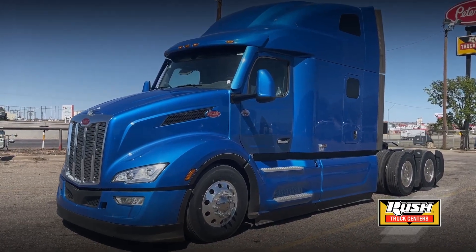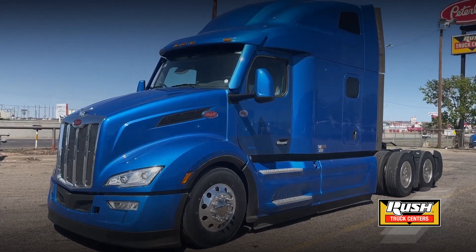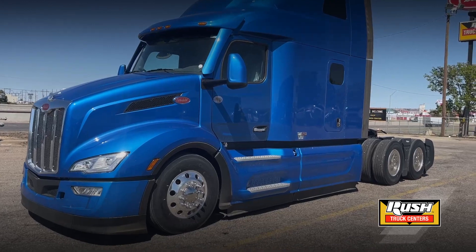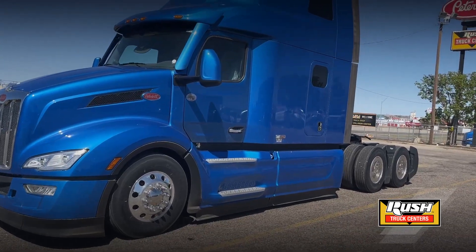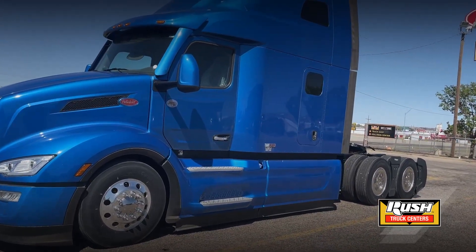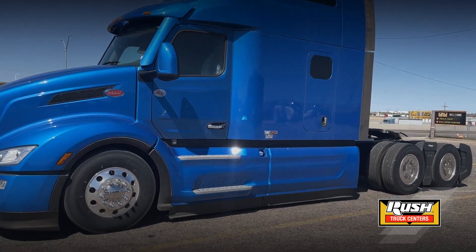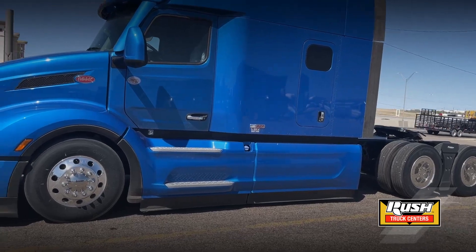Hey everyone, Keith with Rush Truck Center in Amarillo, coming to you about this 2024 579 Ultra Loft Peterbilt that was ordered for a customer but due to unforeseen circumstances is now available to you at a substantial savings.